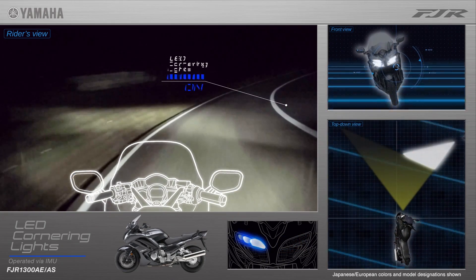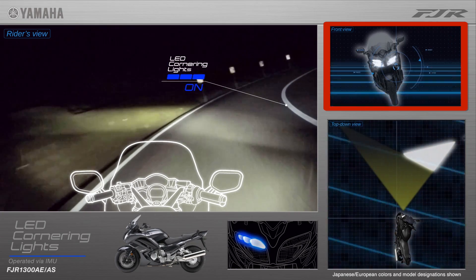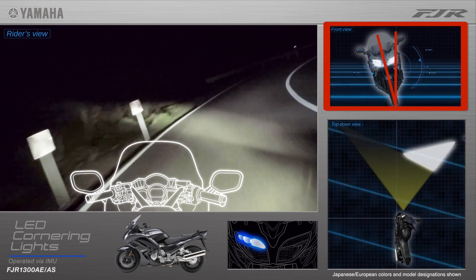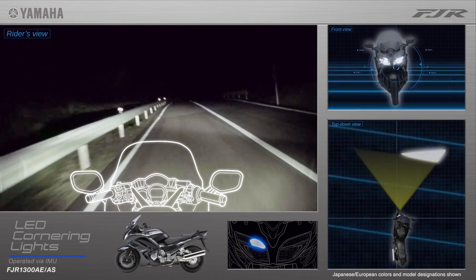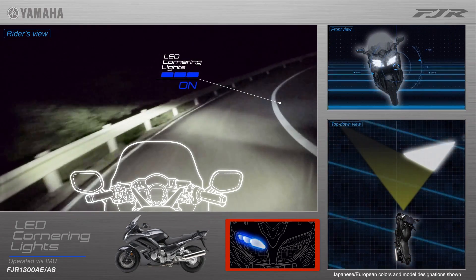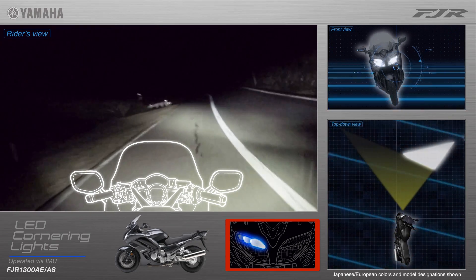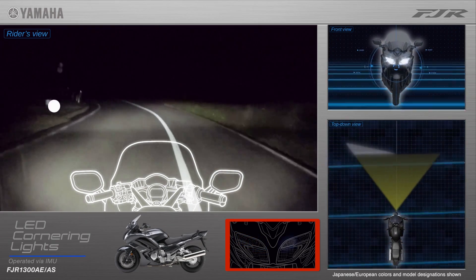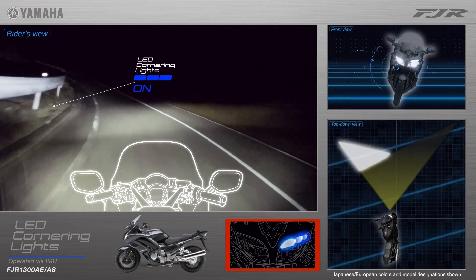As the bike arcs through corners, an inertial measurement unit — the same technology used on the YZF R1 Superbike — detects the precise lean angle of the machine. This signals the LED cornering lights, which illuminate sequentially to shine through the corner.